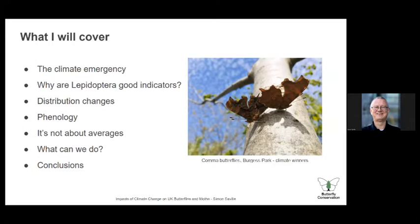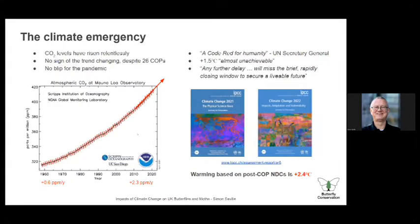The talk is illustrated with pictures I've taken mostly on my phone, like these common butterflies in the park near me in London — quite a rare sighting to see commas doing this. First of all, the climate emergency. This chart is meant to indicate why we should be worried.